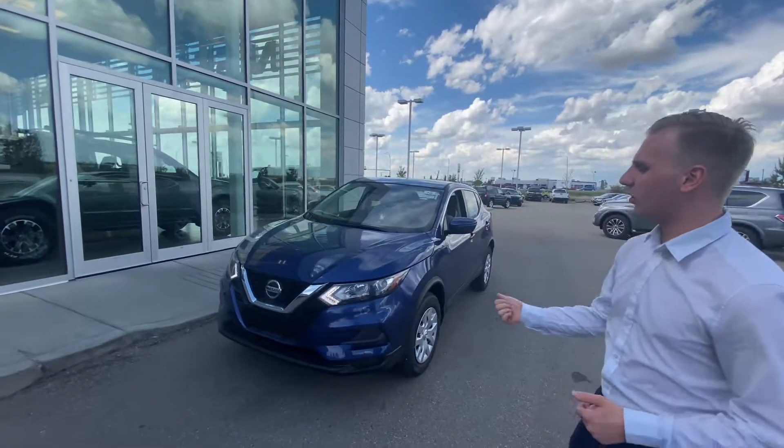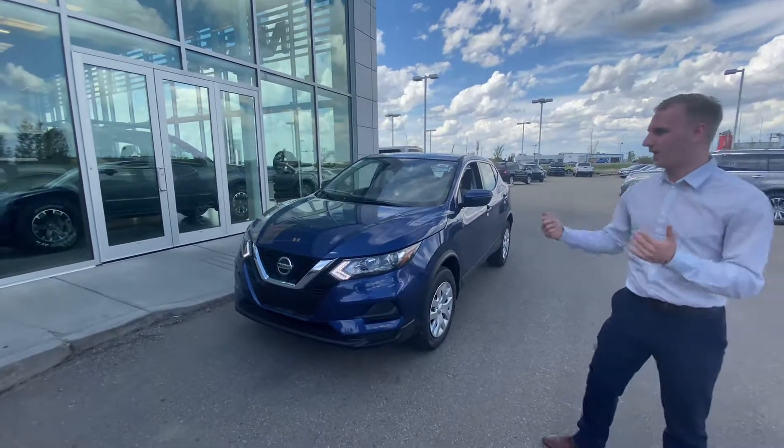Hey Jeff, it's Brendan down here at LA Nissan. Just want to step outside and introduce myself, as well as show you that beautiful 2020 Nissan Qashqai.